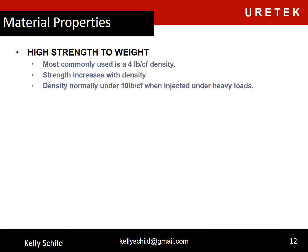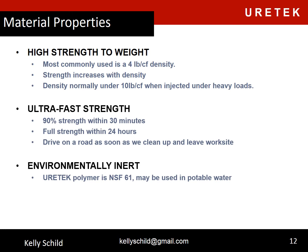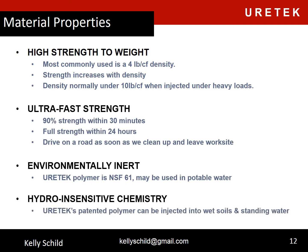The material has a high strength-to-weight ratio. The most commonly used density is four pounds per cubic foot when injected into open air. As we inject into soils, the density increases as well as the strength, and we normally peak out at 10 pounds per cubic foot when injecting under heavy loads. Ultra-fast strength: 90% strength in 30 minutes and full strength in 24 hours. You can drive on a road as soon as we clean up and leave the work site. It's also environmentally inert, NSF 61 approved, may be used with potable water, and is hydro-insensitive — we can inject into wet soils and standing water.